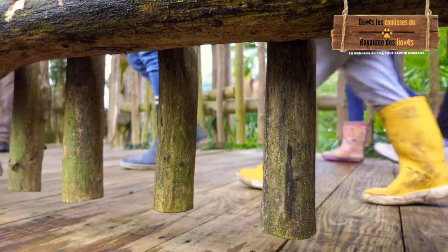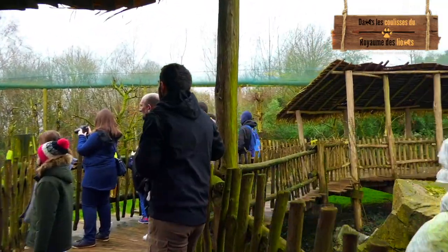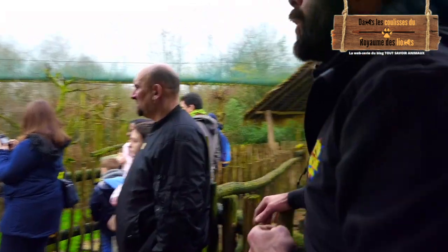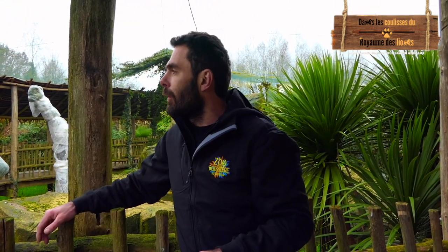Vous avez ici la volière d'Amérique du Sud. C'est une volière, elle fait à peu près 2000 mètres carrés à l'intérieur. On leur met de la tourbe en début de saison et ils bricolent leur nid, des fois jusqu'à presque un mètre de hauteur. Chaque couple fait un œuf au sommet de ce nid.